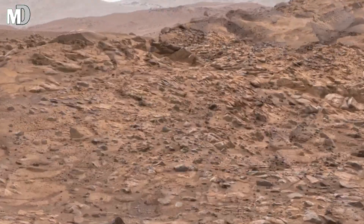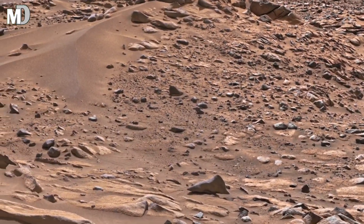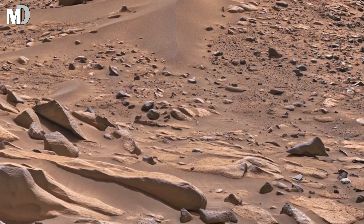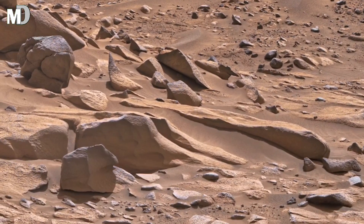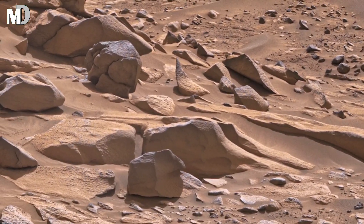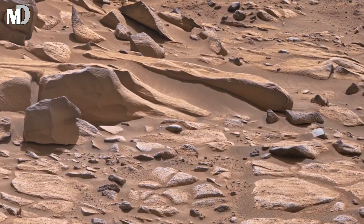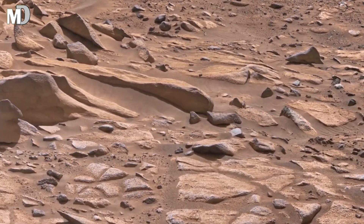The smooth sand dunes in the front are the first thing that catches the eye. Their gentle curves show how the Martian wind has been pushing the sand for thousands of years. These soft ridges form slowly, grain by grain, telling us that this area is still active, still changing, even in a world without water or vegetation.